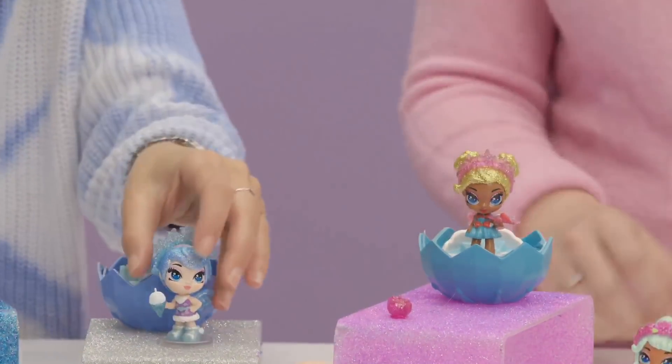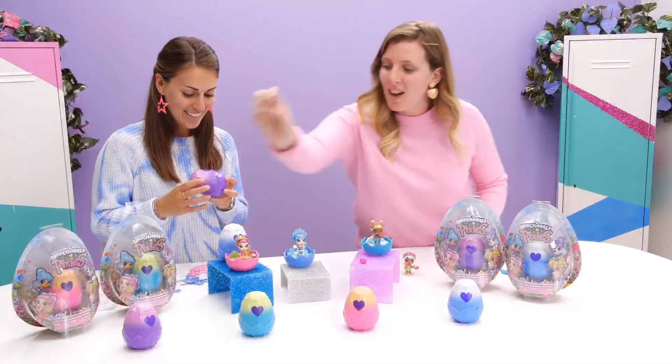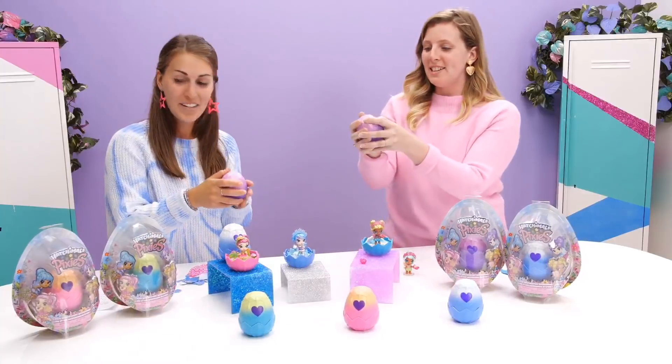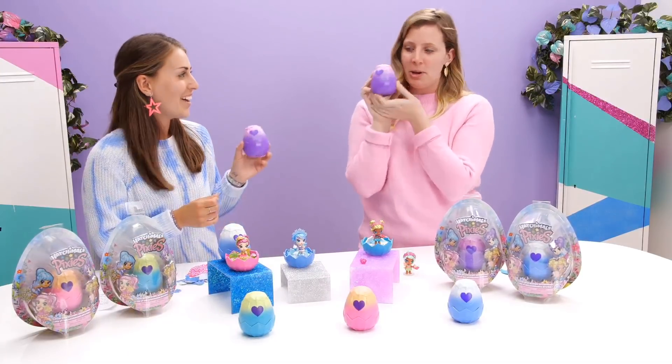Are the Pixies friends with the collectibles? Absolutely — they're designed to be the right scale to play with your collectibles. We have an open one from Crystal Canyon, let's hatch one from that region. We'll see if we get two different ones. What color eggs are your favorites? I love the Crystal Canyon egg — it's so beautiful. Yeah, me too. Pink and purple.